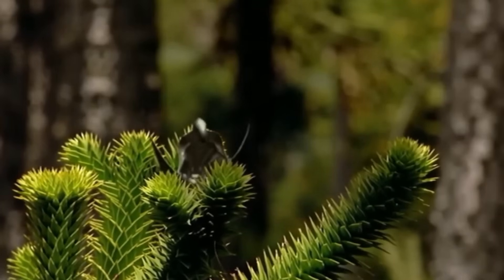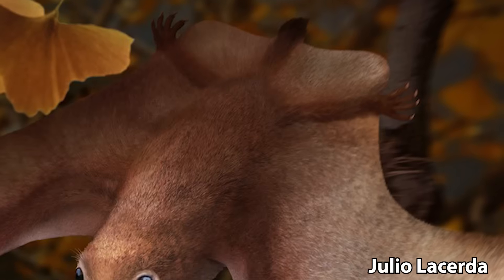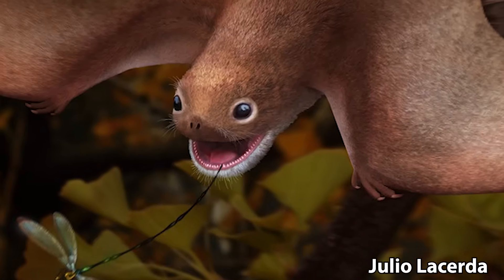Welcome to the many interpretations of Aneurognathus and a couple of other Aneurognathids. Aneurognathus was a small pterosaur that lived in the late Jurassic of what is now Germany, and they are also one of my favorite pterosaurs, despite the fact that there's not a lot of them.